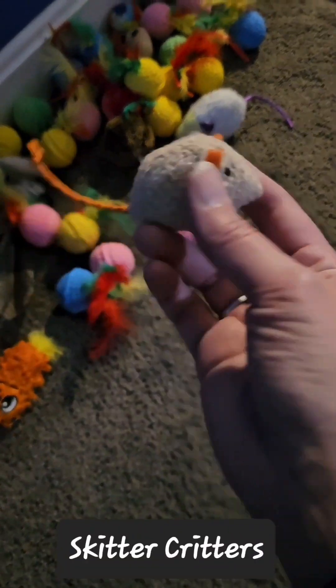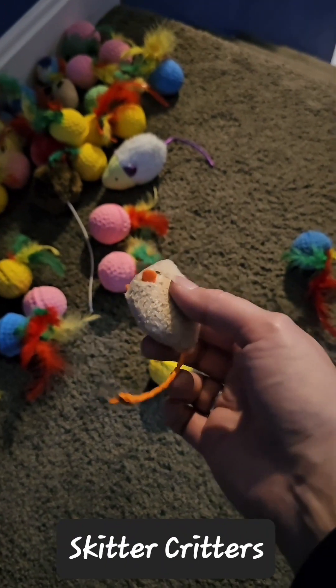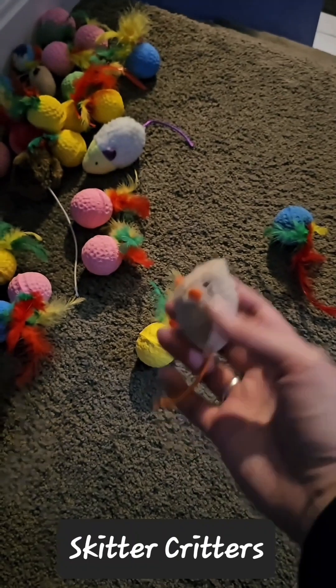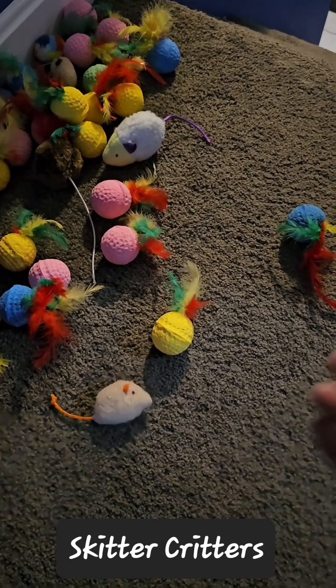Same thing with skitter critters. These are very inexpensive to get in a large quantity and nice and squishy so if you step on it, it doesn't hurt. The way they're designed makes it easy for them to bop around — they enjoy that very much.